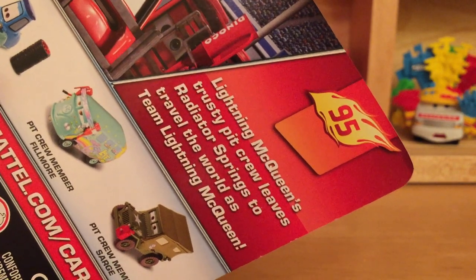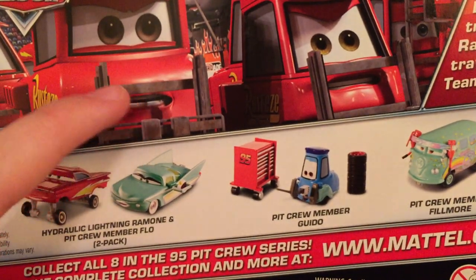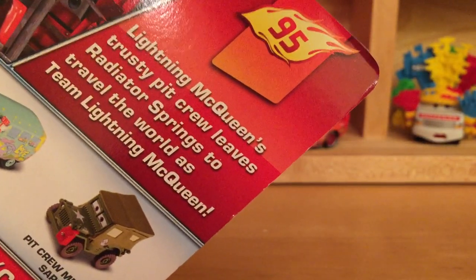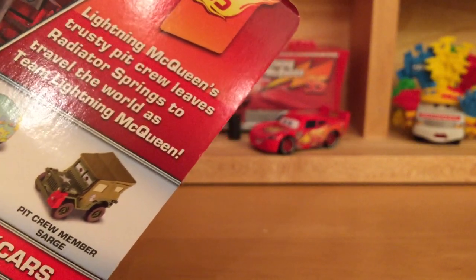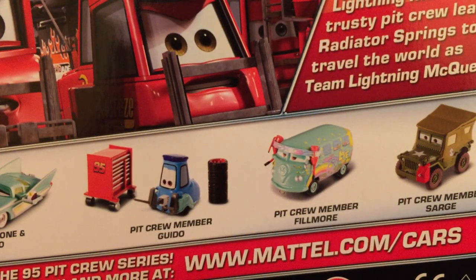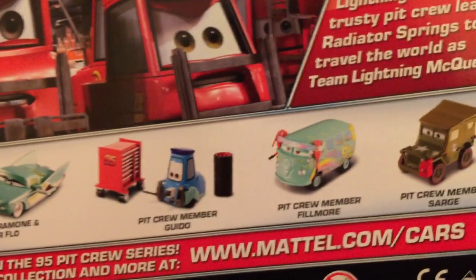The bio reads: Lightning McQueen's trusty Pit Crew leaves Radiator Springs to travel the world as Team Lightning McQueen. I have a lot of problems with this. One, they showed their original Team Lightning McQueen up here, which are the Pitties, and those only appeared at the beginning of the movie. I don't know why they never did release those - they only released My Name's Not Chuck. They never released those, yet they show a picture of them even though they're not getting released this year. The bio is from Cars 2, when all the Pit Crew members in this series are from the first movie. It's just kind of annoying that Mattel doesn't match the picture with the cars with the bio.